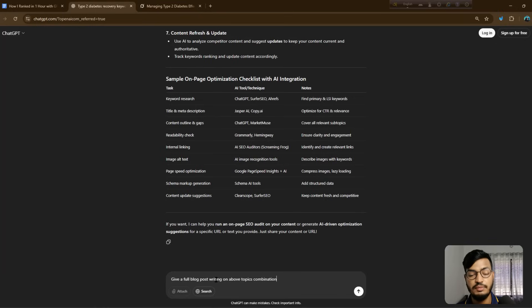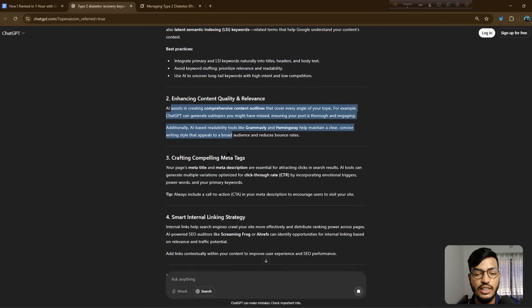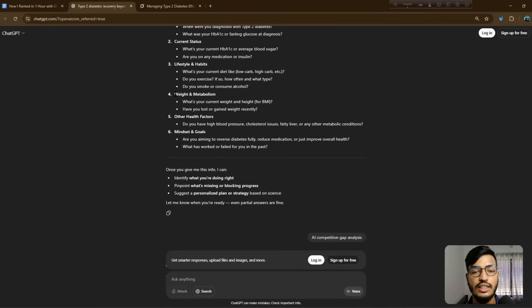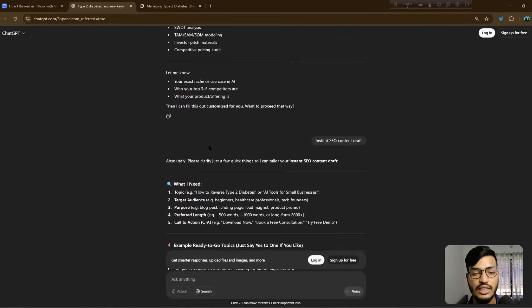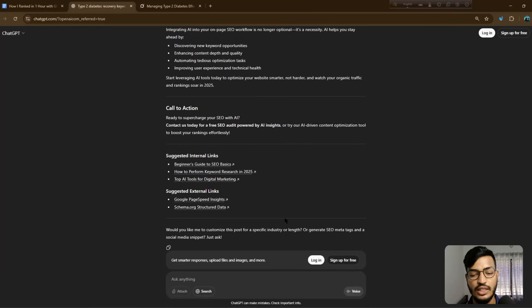After finishing the on-page optimization step, I ask GPT-5 to give me a full blog post combining all the topics. You can see ChatGPT creates a fully SEO-optimized blog post — already writing the introduction, keyword research, optimization with AI, enhanced content quality, crafting meta tags, and everything. They already created one blog post for my topic. What I did was: first research keywords with ChatGPT, write the topics, write the meta tags, and then ask it to make a full blog post. You can copy this and use it for your website to help rank.